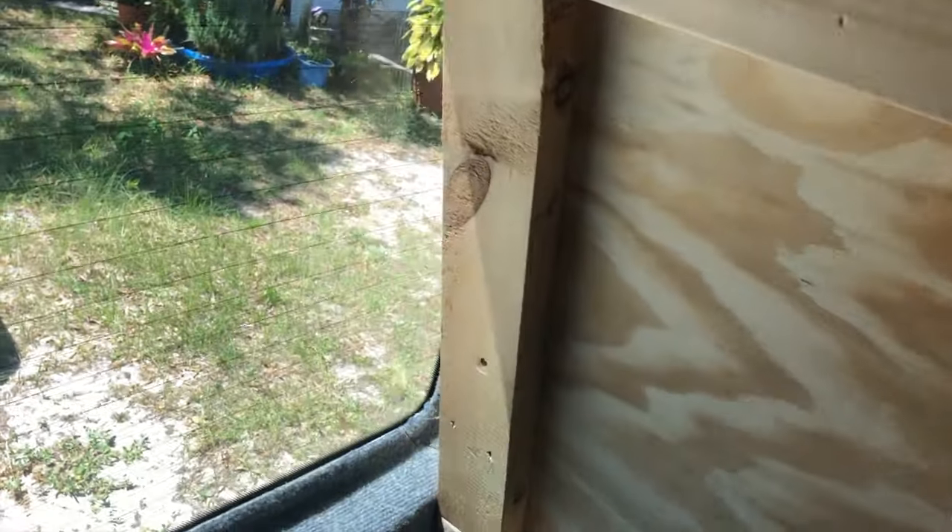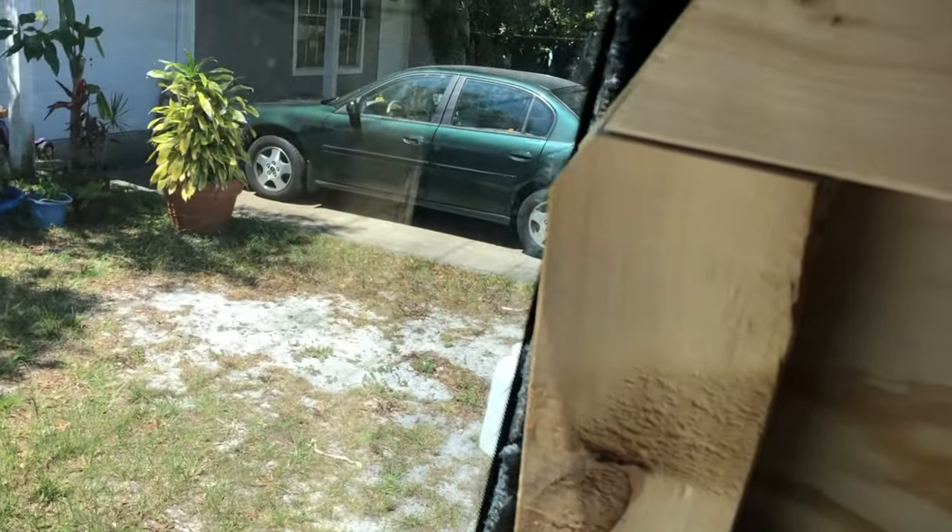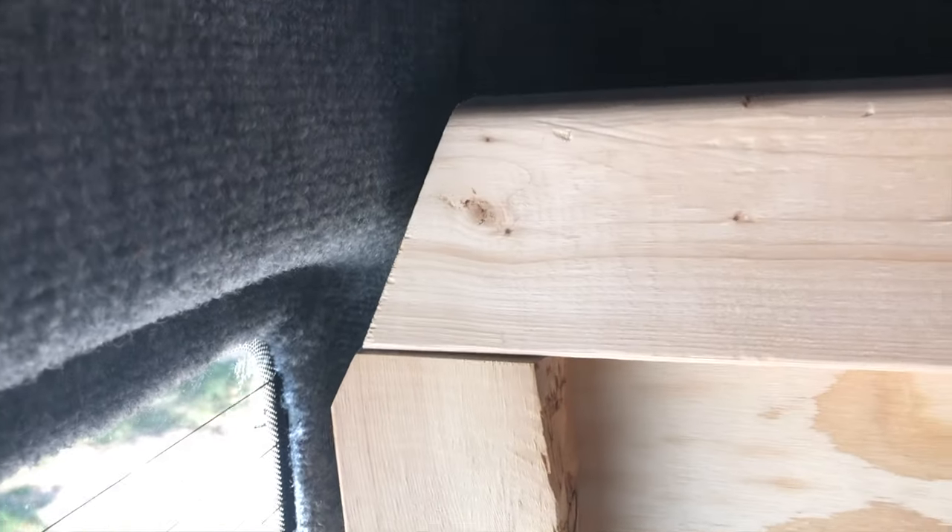On the driver's side we're right up against the wall back here with about a quarter of an inch gap. As we lift the bed up, you can see it uses that gap of the window and sits all the way out.